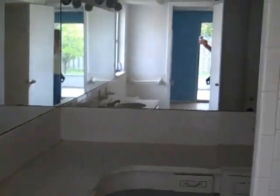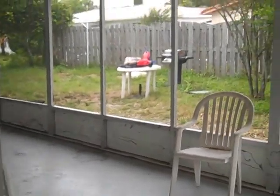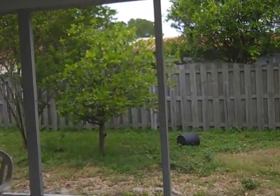The tub is badly in need of help. This is the bathroom between the two bedrooms on the west side of the house. This is a large screened-in porch in back. Barbecue, which may or may not work. Citrus tree, which works.